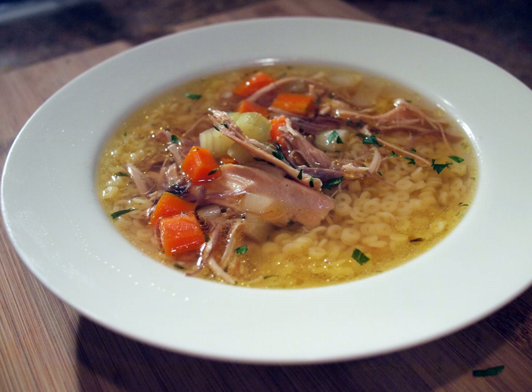In modern times, these fowl are difficult to come by, and broiler chickens—young chickens suitable for roasting or broiling—are often used to make soup.